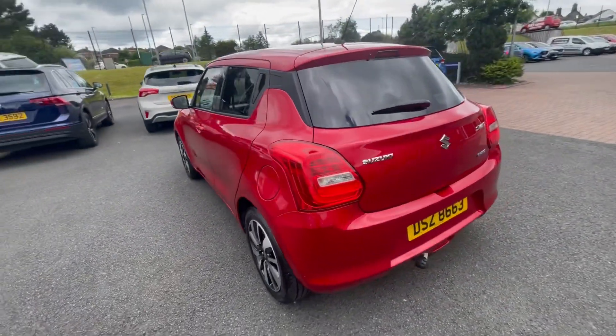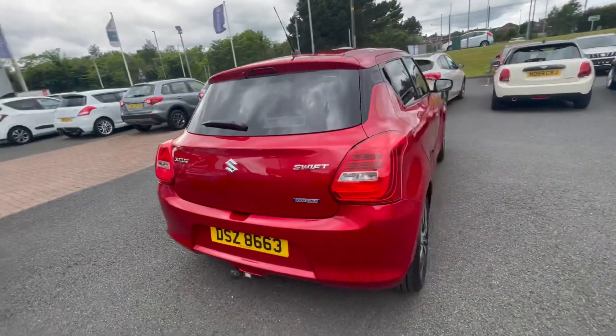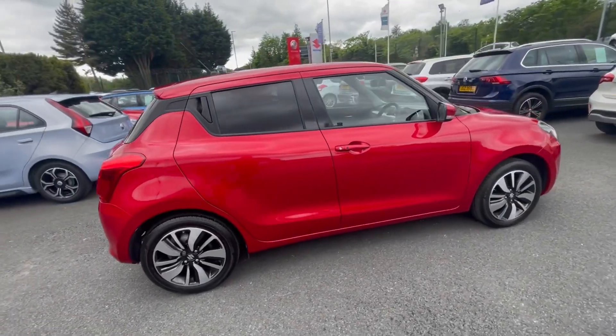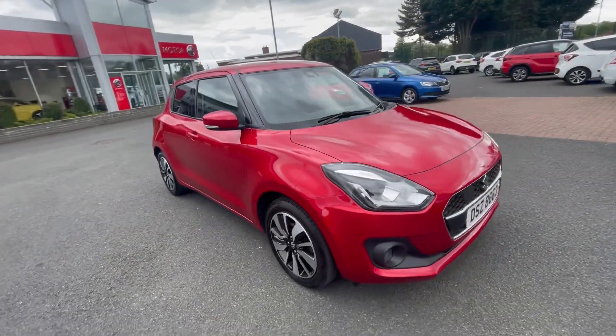It comes packed with accessories — there's a detachable towbar and spare wheel fitted to this car. It comes on these lovely stunning alloy wheels. As you can see, the car is keyless and comes with start ignition and air conditioning.